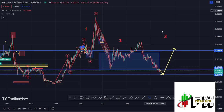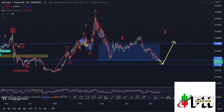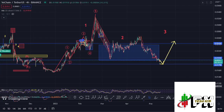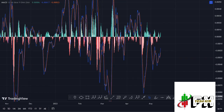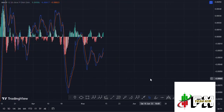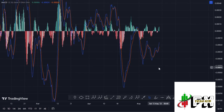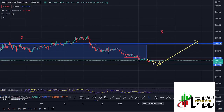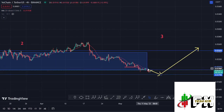Once that move starts and we have confirmation that a low is in place for this second wave, I can also give you target areas for the formation of wave three. Looking at the indicators, the RSI is trading at around the 45 mark, meaning we have massive room to fully support higher prices. Also on the MACD, we have been able to print a bullish cross, fully supporting higher prices. So let's be patient and see how that plays out — I'll be keeping you updated.